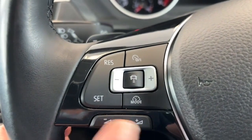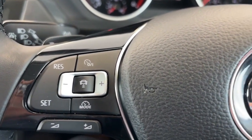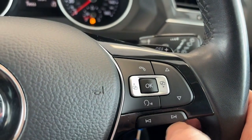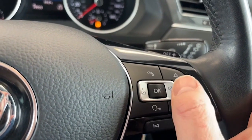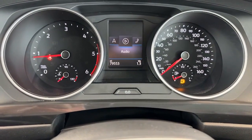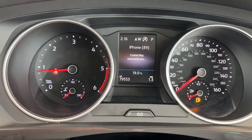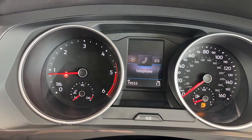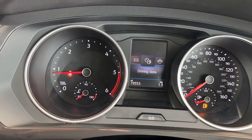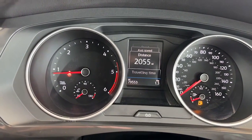There are brilliant volume controls here for the stereo. This button here is for the adaptive cruise control. This one does the voice activation for Bluetooth and seeks out radio stations as well. Using these scroll arrows you can go into your various settings — digital radio channels, car information, vehicle status, driving data, and your digital speedometer reading, as well as your assist systems.